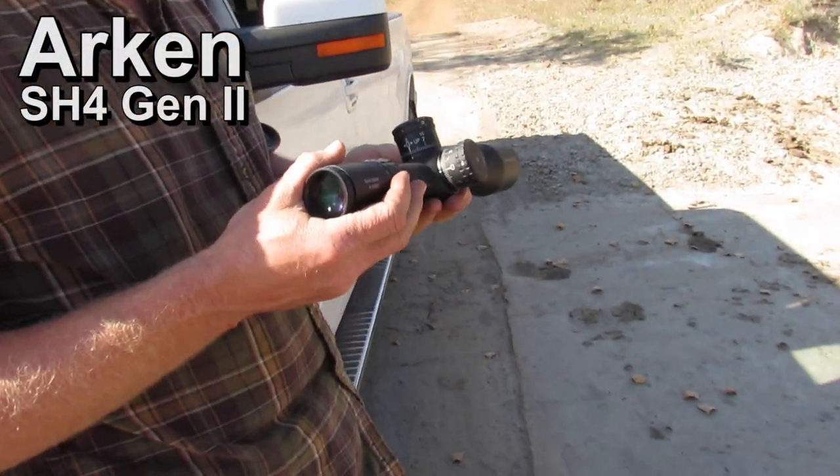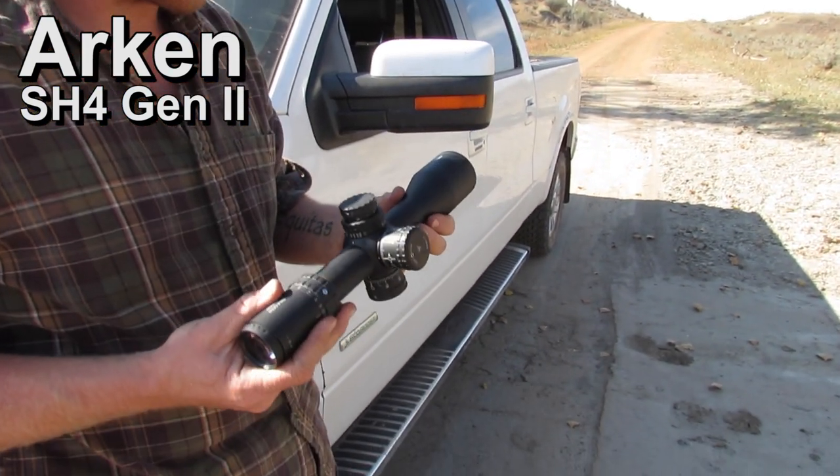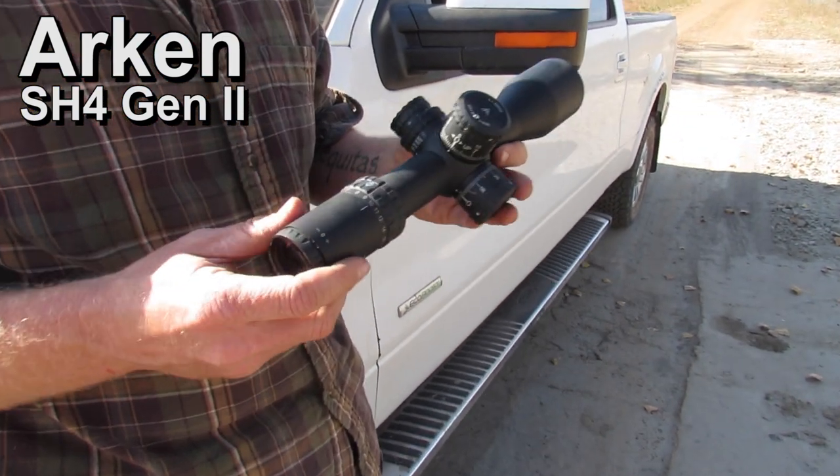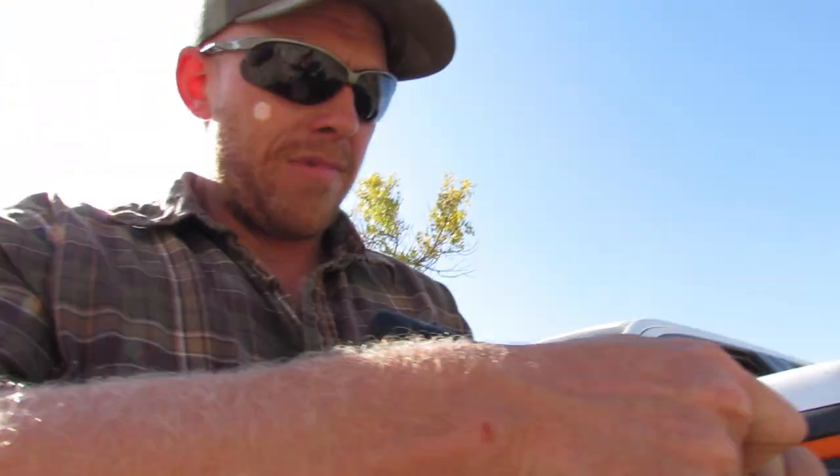What were you just saying a second ago? I was just saying it feels good. It feels chunky, like my Steiner or my Callus — the glass on the Callus is noticeably a notch better than this, but the weight and just how it feels... it just feels good.